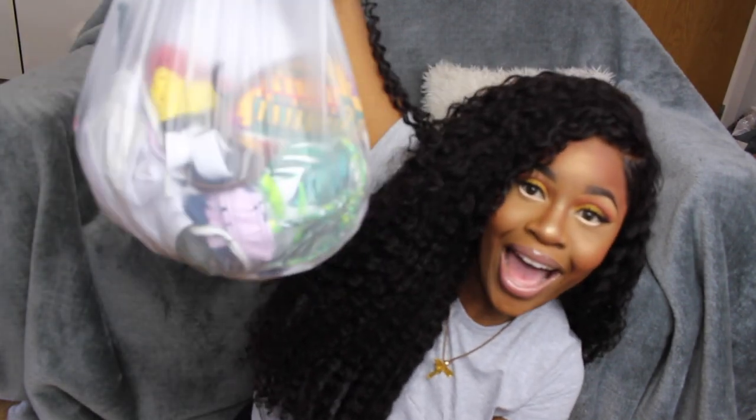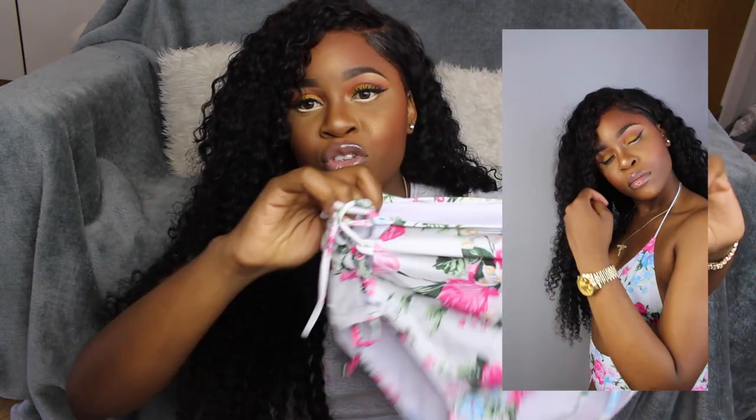So onto this huge try-on haul! The first bikini I'm going to show you is this floral two-piece. I love everything about it. I have a problem where my ass only looks good in certain things — some things make it look really big, others make it disappear. What I love about this is it covers my bum but doesn't make it look like a pancake. I love the tie detailing on the sides, the floral print, and how it looks on my skin color. The straps are adjustable and the bottoms are super comfy and stretchy. This one is a definite yes!